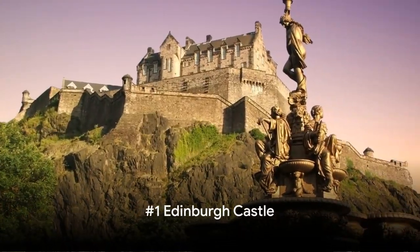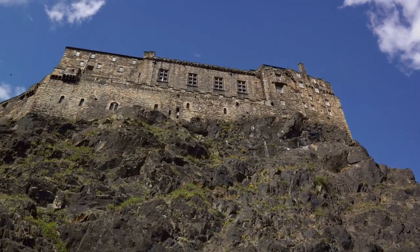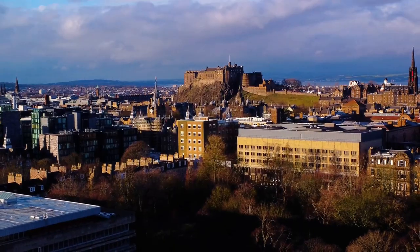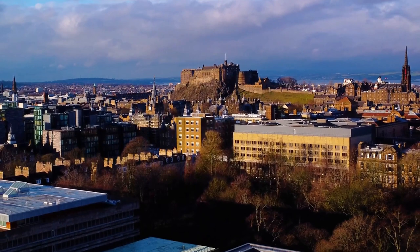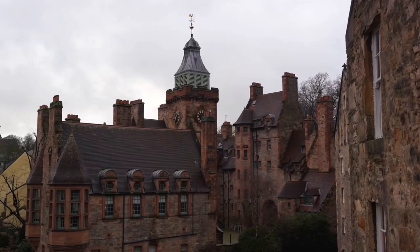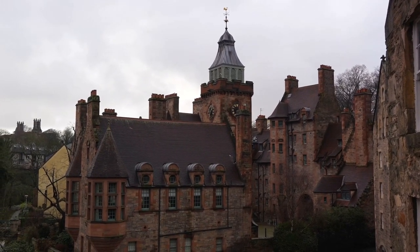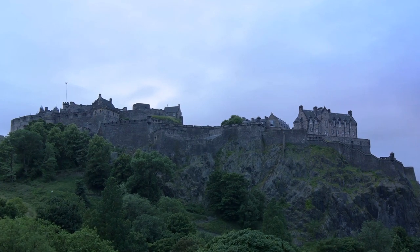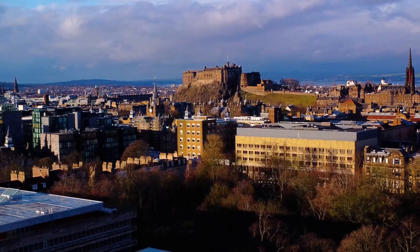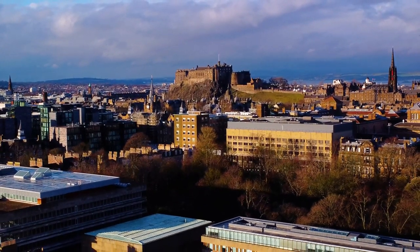And finally, at number 1, we stand in awe of the iconic Edinburgh Castle. This stunning fortress has stood the test of time, its roots reaching back into the depths of Scotland's rich history. From its early beginnings in the 12th century, the castle has been a powerful symbol of the nation's endurance and spirit. The architecture itself is a marvel, with its grand stone structures, intricate embellishments, and the imposing St. Margaret's Chapel — the oldest surviving building in Edinburgh. As you wander through the castle's stone halls and courtyards, you can almost hear the whispers of the past echoing through the ages.